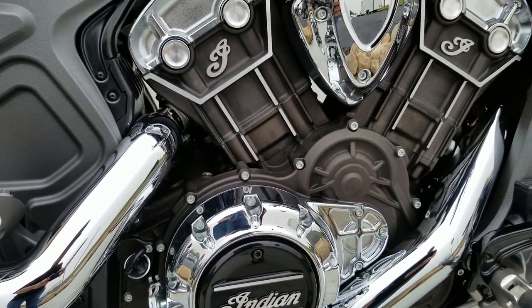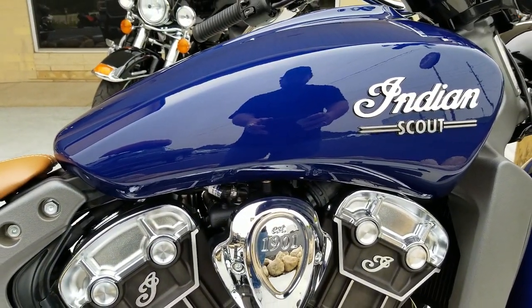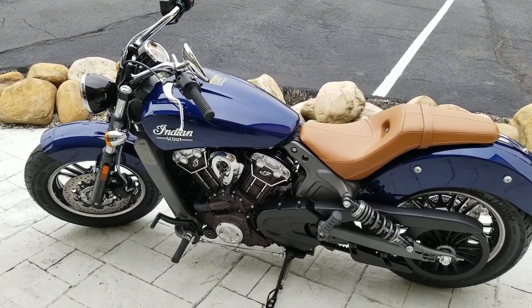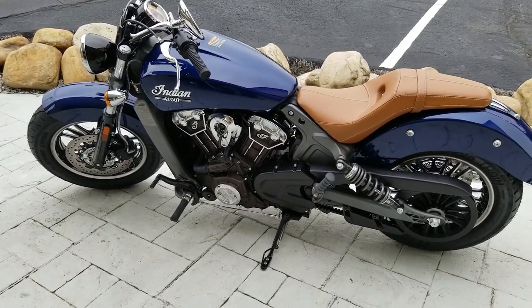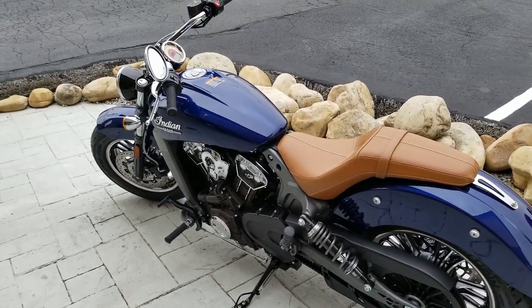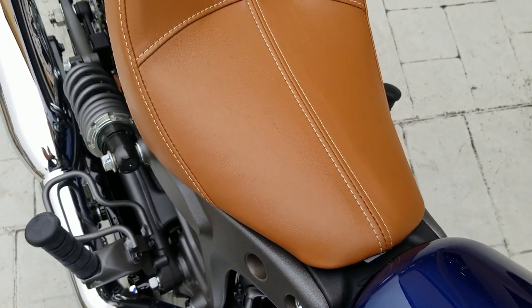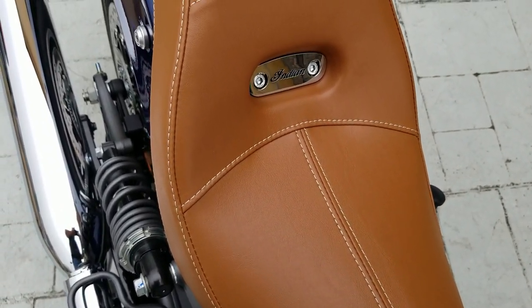Just awesome machines, man. Obviously Indian Motorcycles and the Scout — this is their baby, this is what they came up on, and this product has been tried and true for many many years. When the latest generation of Scouts first came out in 2015, they got Motorcycle of the Year from Motorcycle.com and Best Cruiser of the Year from Cycle World. A lot of awards, and they're just flying out the doors — hard to keep them in stock.